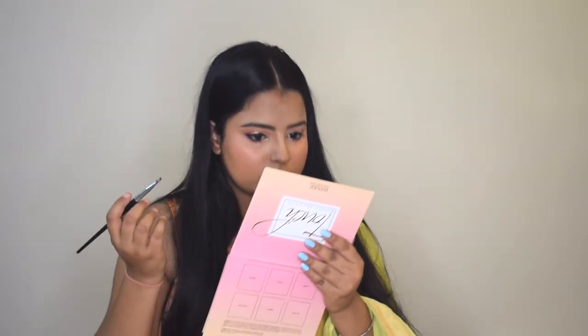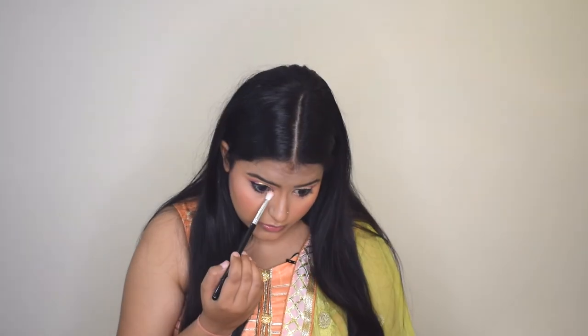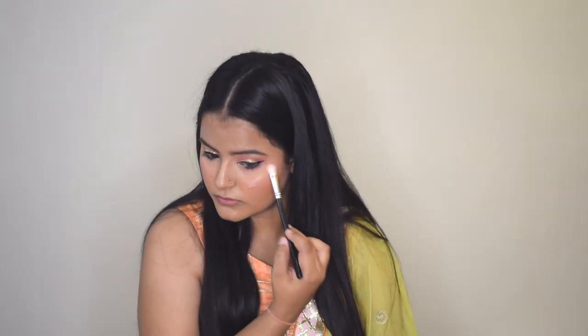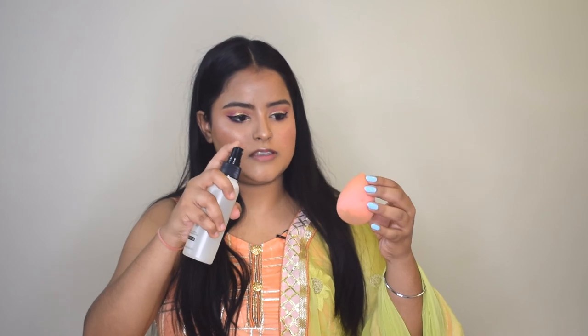I went for a bold eyeliner and kajal look and the eye makeup is complete. Now I'll highlight my face — using a small brush I'll highlight the high points of my face. Then I'll spray a little setting spray onto my sponge and dab it lightly all over the face.